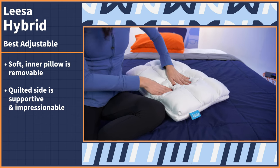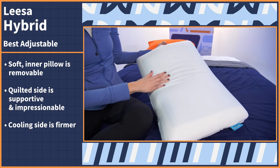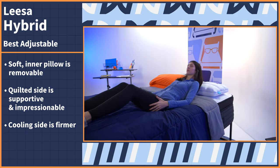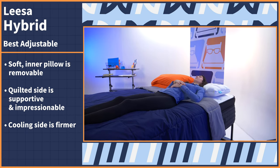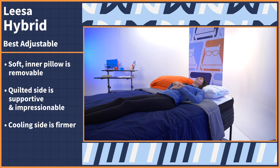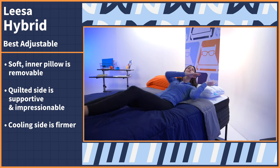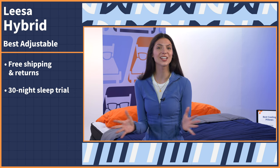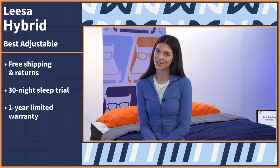The quilted side is supportive and impressionable, while the cooling gel side is a bit more firm but offers a refreshing chill against your skin. Depending on how you feel, flip this pillow to either side for a unique, customized experience that will work for all body types and sleeping positions. The Leesa Hybrid Pillow comes with free shipping and returns, a 30-night sleep trial, and a one-year limited warranty.